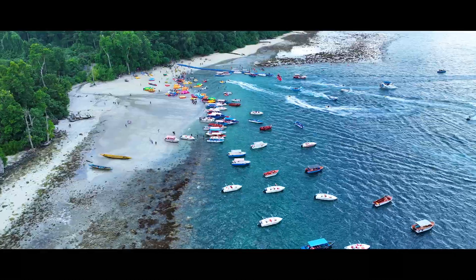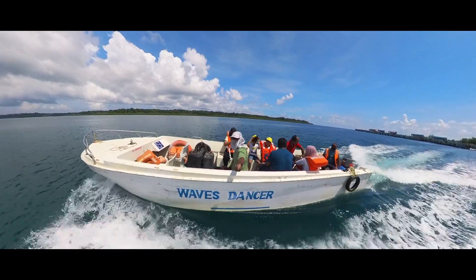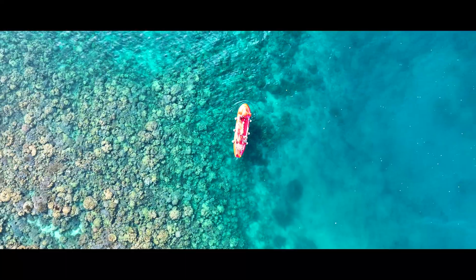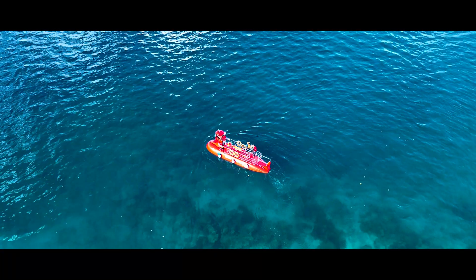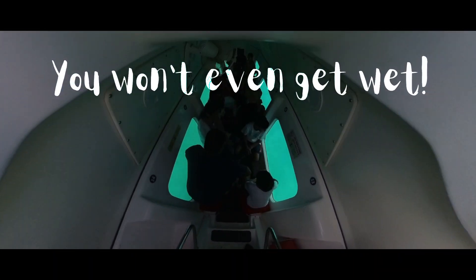Visualize a serene voyage gliding effortlessly across the pristine Andaman sea, kissed by the sun's warm embrace and serenaded by a gentle sea breeze. Your anticipation grows as you approach an otherworldly spectacle just beneath the surface. The most amazing part? You won't even get wet!